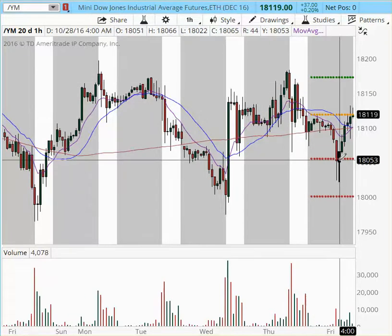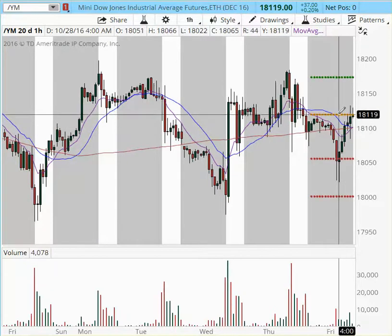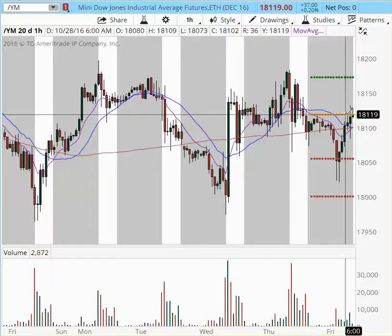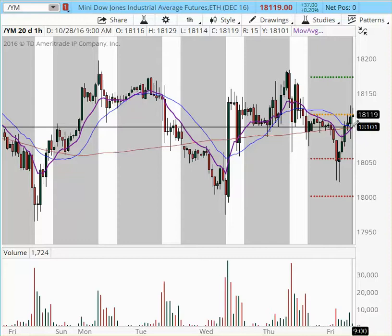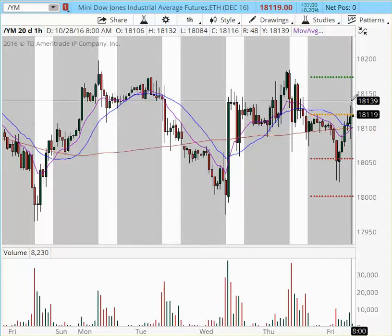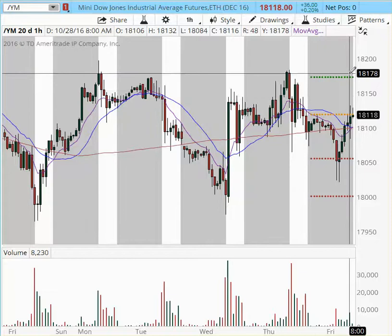Asian session came back down. European session came in and took it back up. Now we're going to have to wait and see how the New York session is going to react because we're halfway. So $18,100 is the area that I'm going to look for a pullback and a possible buy, with future targets into $18,130, $18,150, and the top of the range into $18,175.